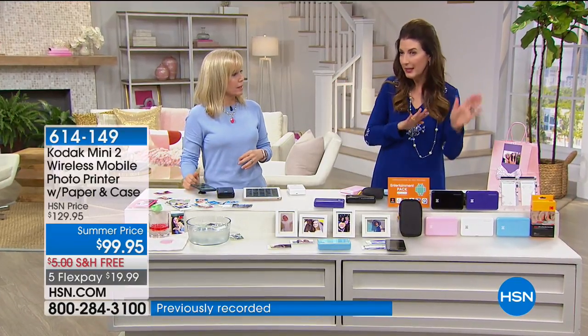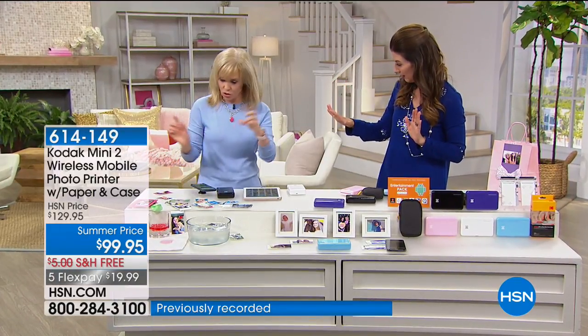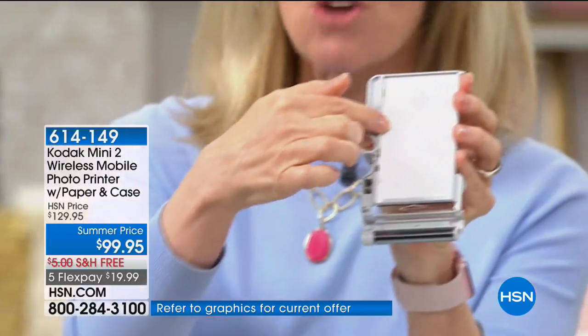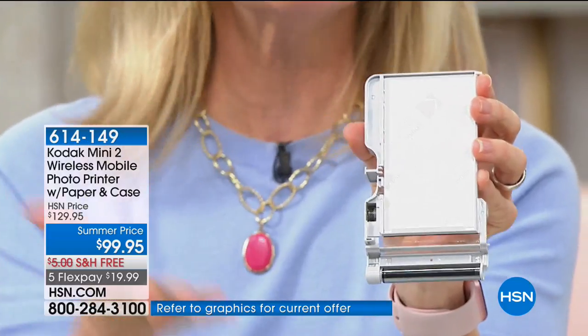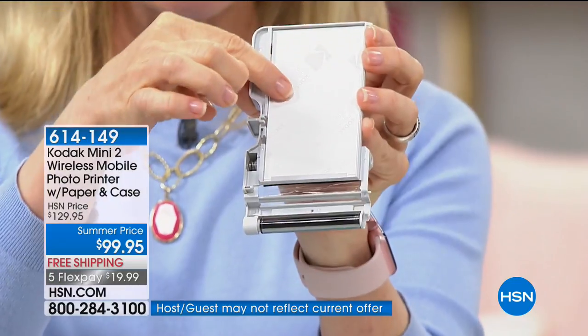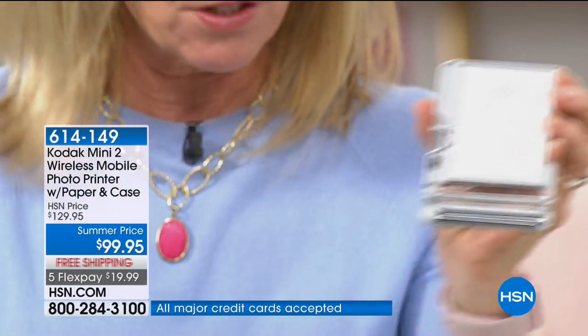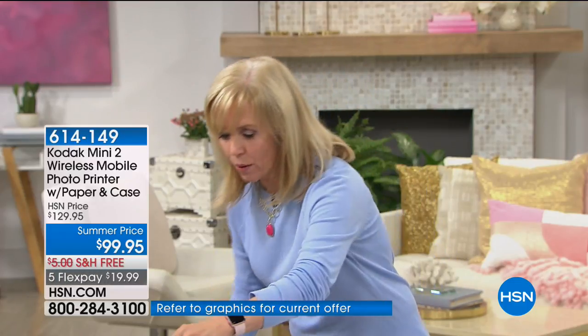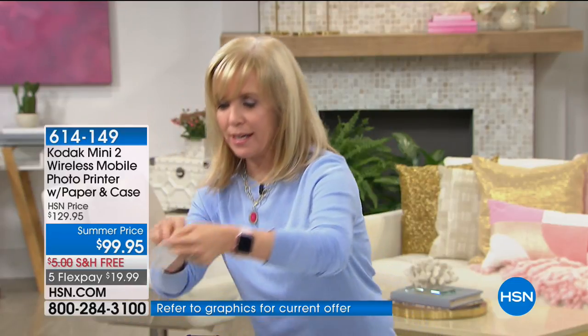All you do is put in a cartridge — no ink to buy separately. Here's the cartridge right here: the paper is already loaded in. Normally you get eight sheets of paper, but with HSN you're getting 28. This is your ink and your paper — that's all you do. You put it in the printer, it connects using Bluetooth to your phone or tablet, and then you select whatever photo you want. You can even go in the app and edit, add text, and add stickers.